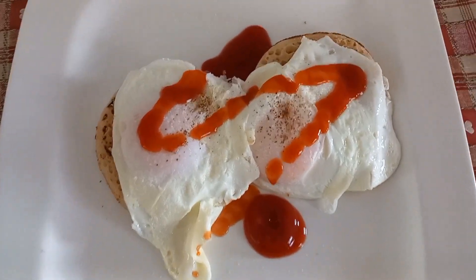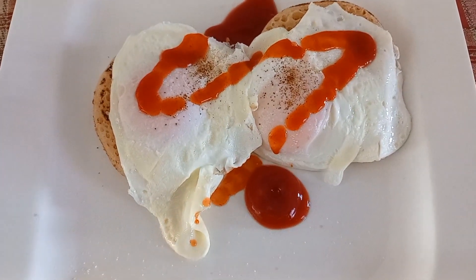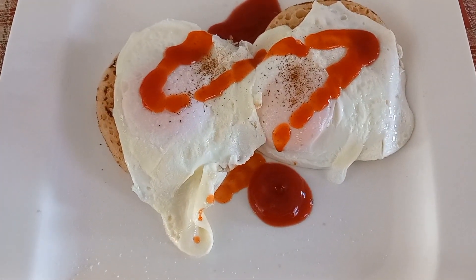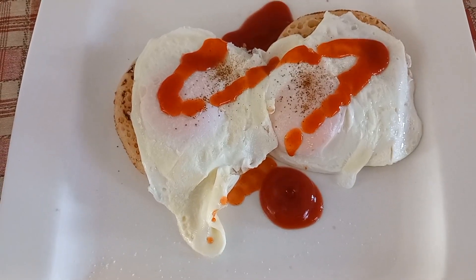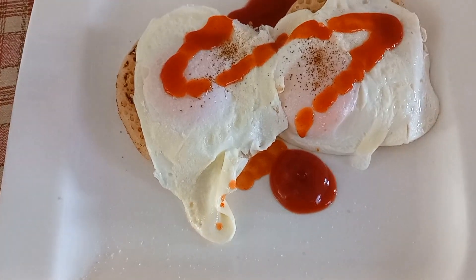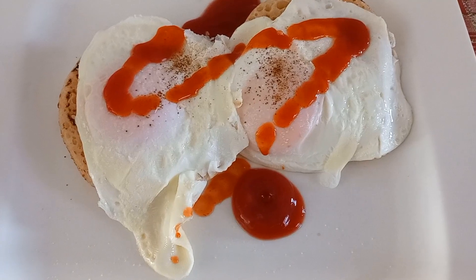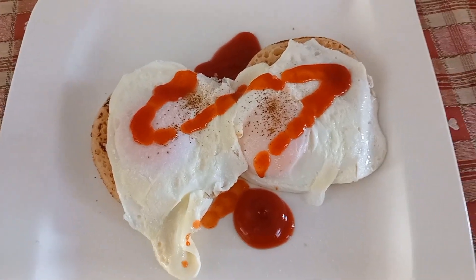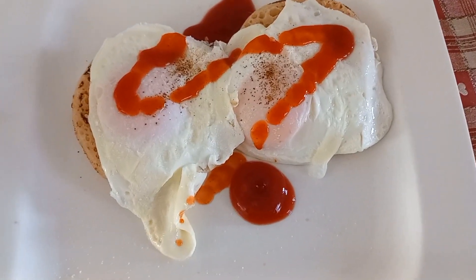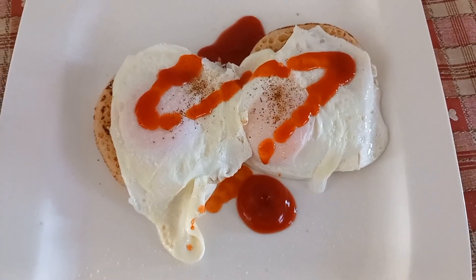This is my lunch today — a total of 280 calories. I've got two crumpet thins, the eggs weighed in as large although they're medium, and 10 grams of reduced sugar and salt ketchup, with a sprinkling of salt and pepper. Nice and simple lunch today as I'm rushing as usual, but filling at 280 calories.